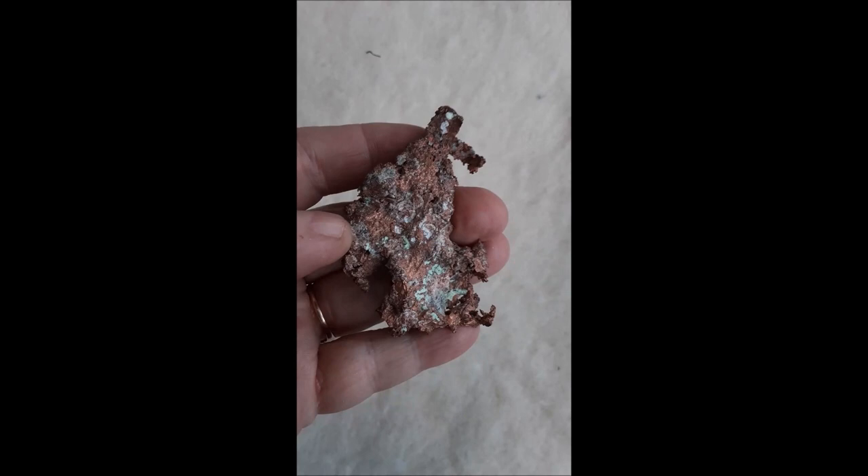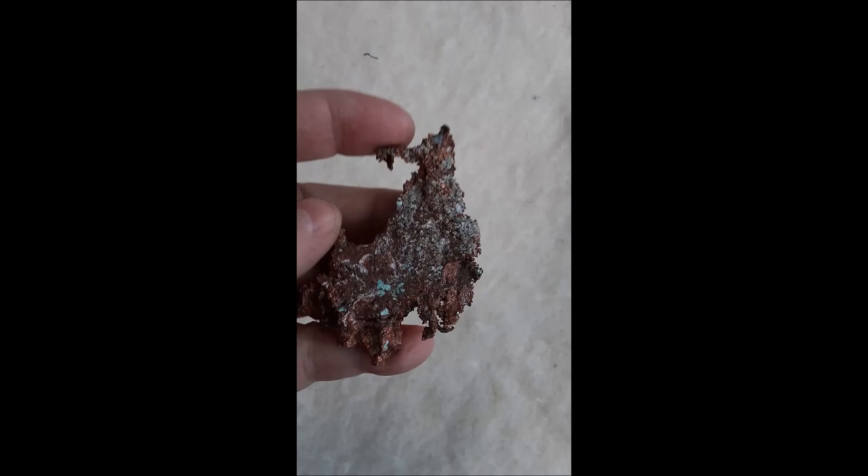The copper here is nearly pure. You can see some surface inclusions of quartz and the crystal structure. This was collected near the mines in Houghton, Michigan. Nuggets found on beaches are usually tumbled, so they have a smoother surface.